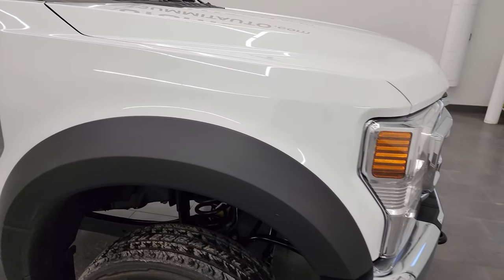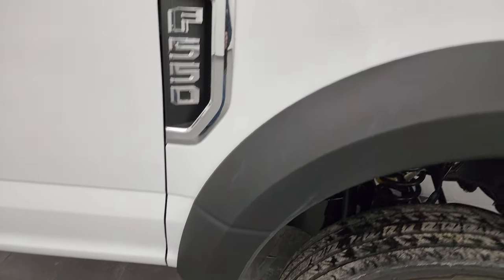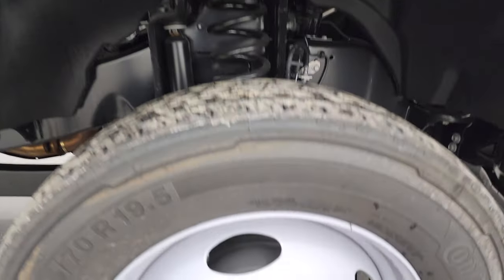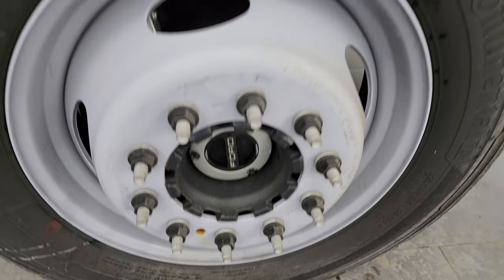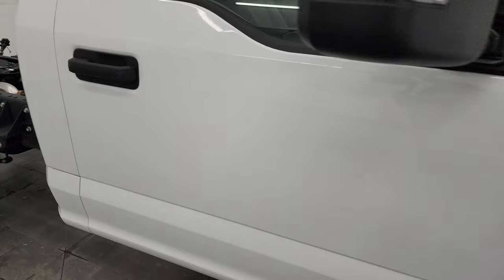The passenger side front fender is in nice shape — no dents or dings on there. The passenger side front wheel is like new, as is the passenger side front door.